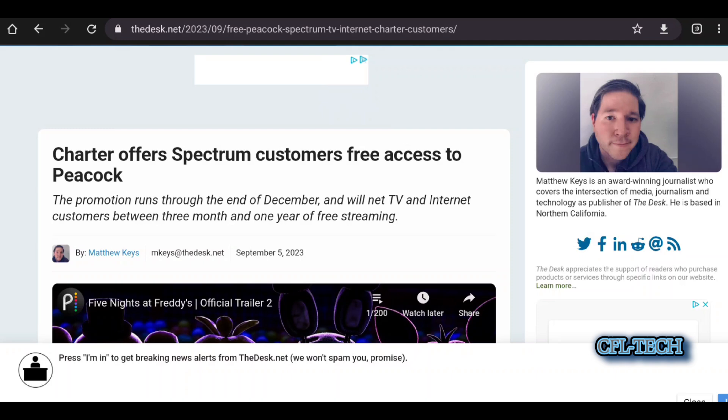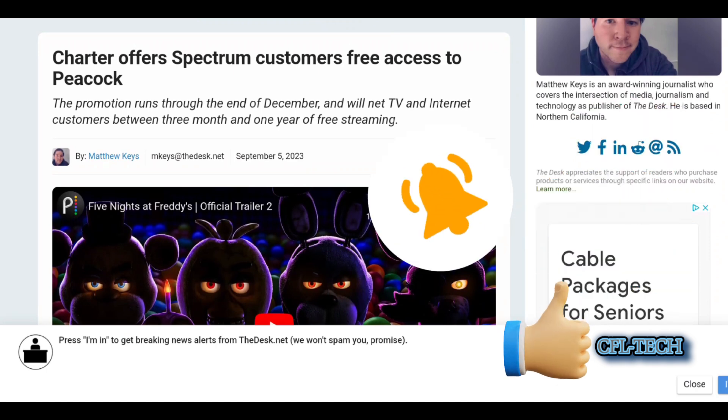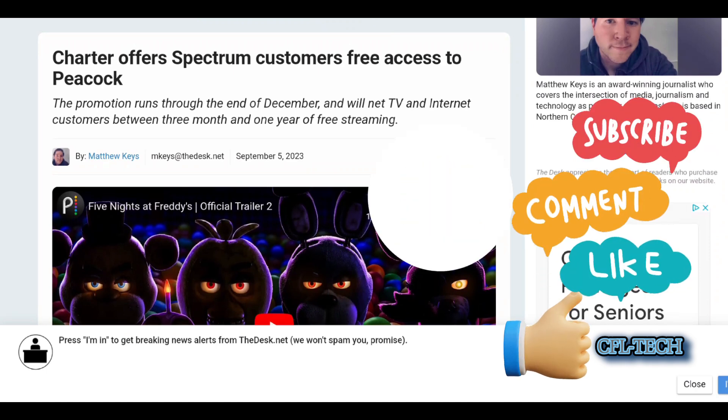Hopefully this was helpful. This stuff is always evolving — just in the last week, look at how much has changed with Spectrum alone. They had the dispute with Disney, they contacted Fubo to get 30% off for two months for Spectrum customers, and now you have this free Peacock deal. They're doing quite a bit in just one week, which shows you this industry is always evolving and changing.